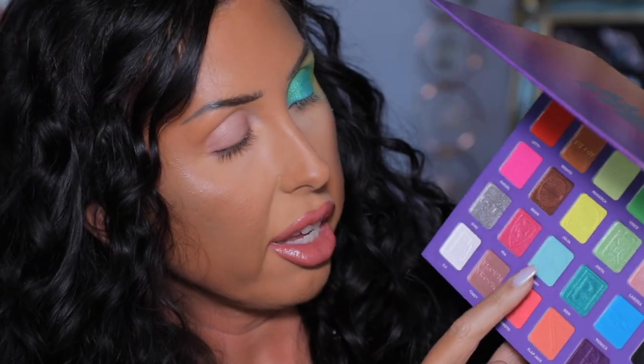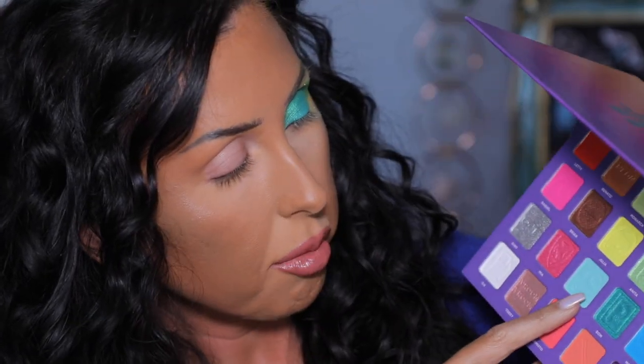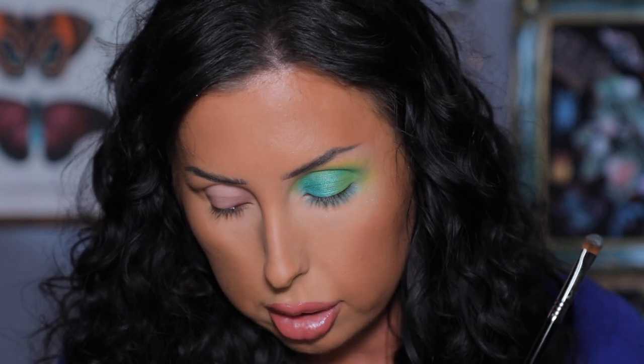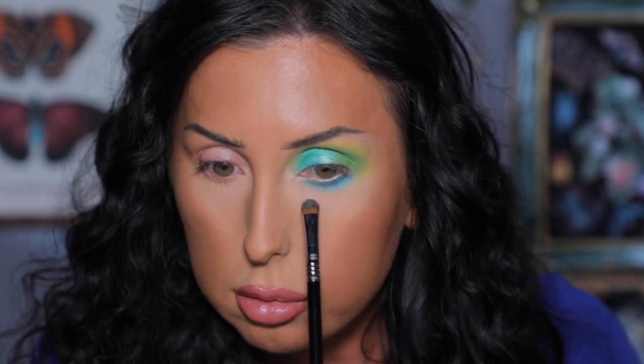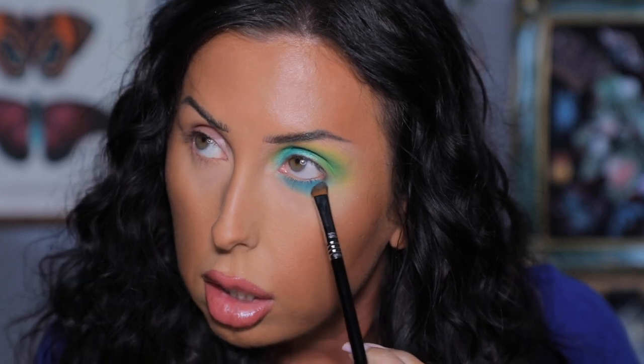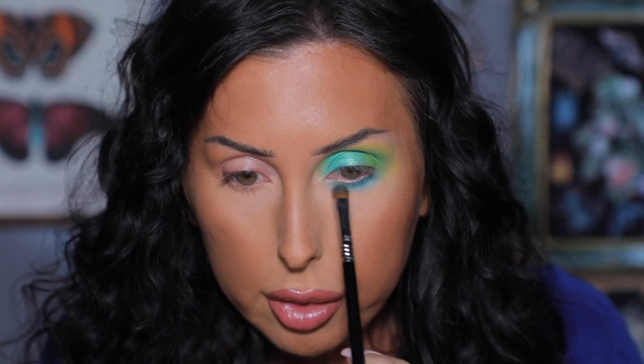Starting with Monica right up against my lower lashes, applying back and forth, then buffing out with the lighter shade Benny. Taking Benny underneath where we put Monica and buffing together — I really like these shades together, that is really really pretty. Now I'm going to highlight the inner corner — I have several options in this palette: a matte white, a light green, or a pastel neon shade.